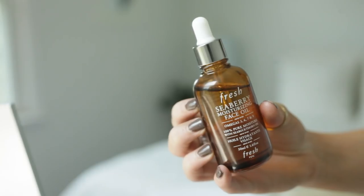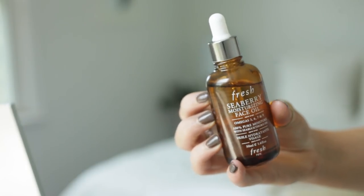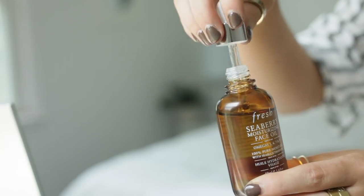Got that glow — as if you haven't seen me highlight my face enough on this channel. To moisturize my face I'm using the Fresh Seaberry moisturizing face oil. This stuff smells really good and it's just really nice. I'm just gonna rub that all over my skin because it is thirsty.